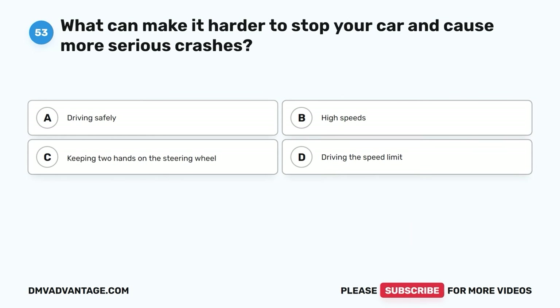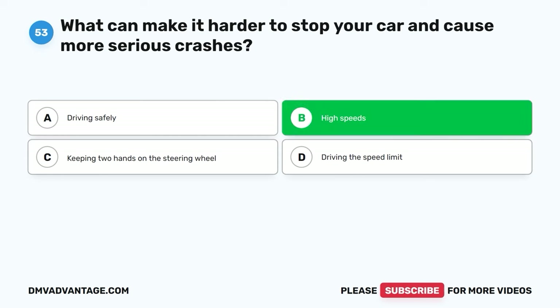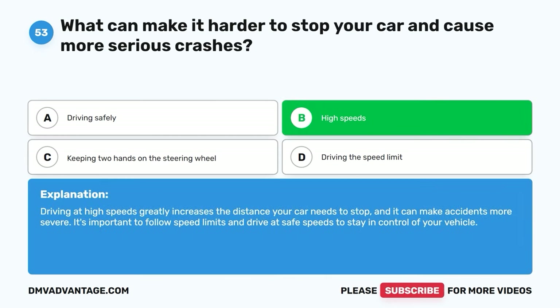Question fifty-three. What can make it harder to stop your car and cause more serious crashes? A. Driving safely. B. High speeds. C. Keeping two hands on the steering wheel. D. Driving the speed limit. The correct answer is B. High speeds. Driving at high speeds greatly increases the distance your car needs to stop and it can make accidents more severe. It's important to follow speed limits and drive at safe speeds to stay in control of your vehicle.